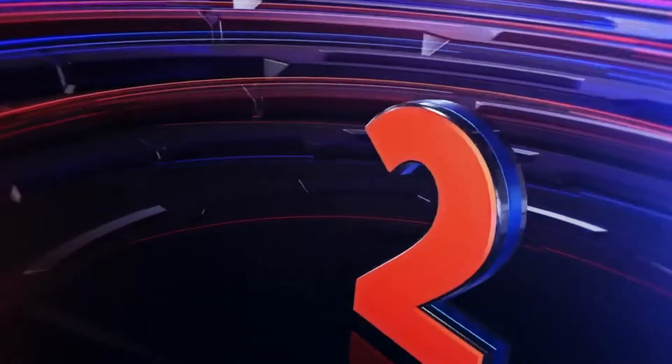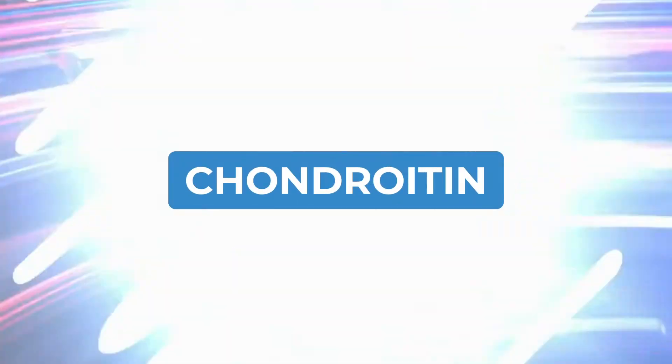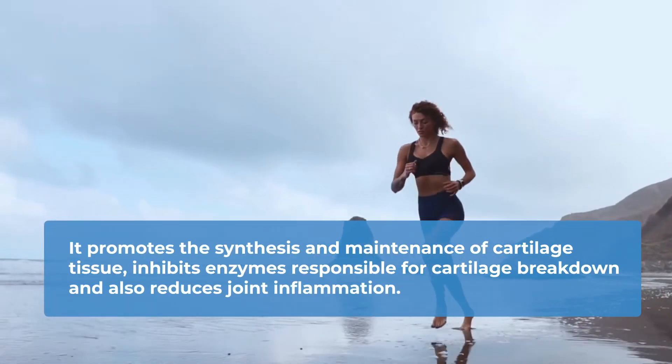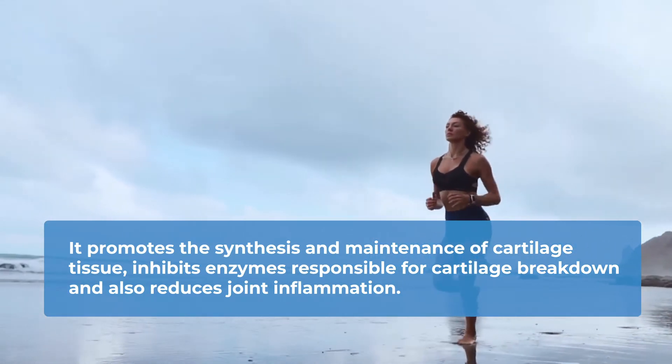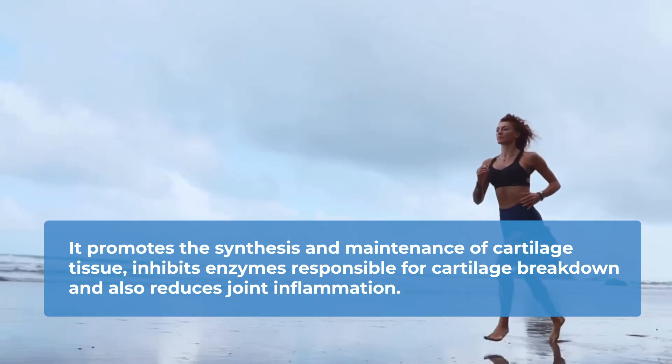Number two: chondroitin. Chondroitin is a major component of cartilage, also naturally produced by your body. It promotes the synthesis and maintenance of cartilage tissue, inhibits enzymes responsible for cartilage breakdown, and also reduces joint inflammation. Similar to glucosamine, your body produces less chondroitin with age, and the solidity and flexibility of joints naturally decrease.